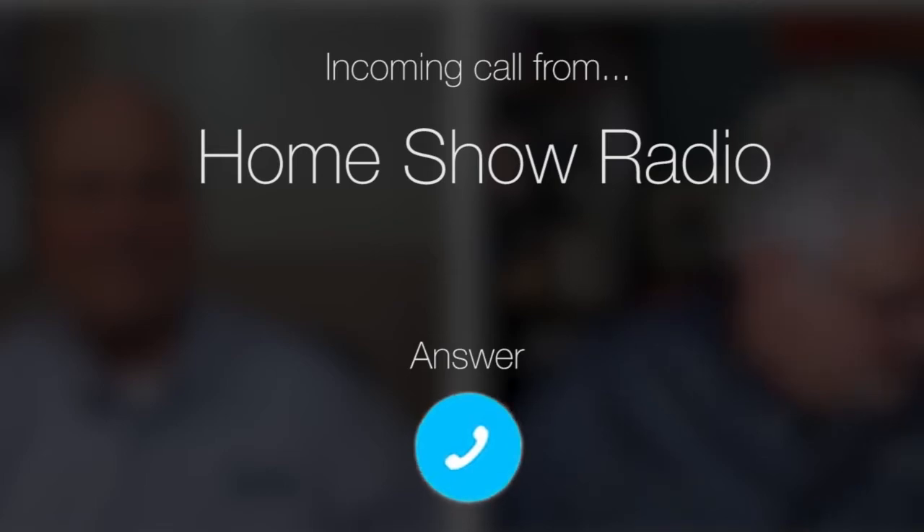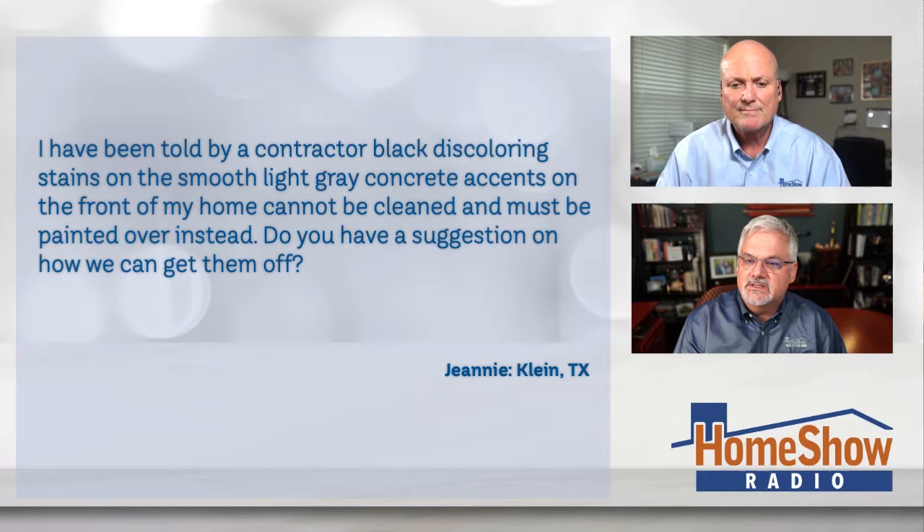Ask Tom on Home Show. Janine from Klein has a question about stubborn stains. She's dealing with this discoloration on her house. You can't really see it clearly here, but she sent us another picture. Let me bring the other picture up — that zooms in a little closer, you can see it's on there. She says she's been told by a contractor that this black discoloring stain on the smooth, light gray concrete accents on the front of her home cannot be cleaned and must be painted over.